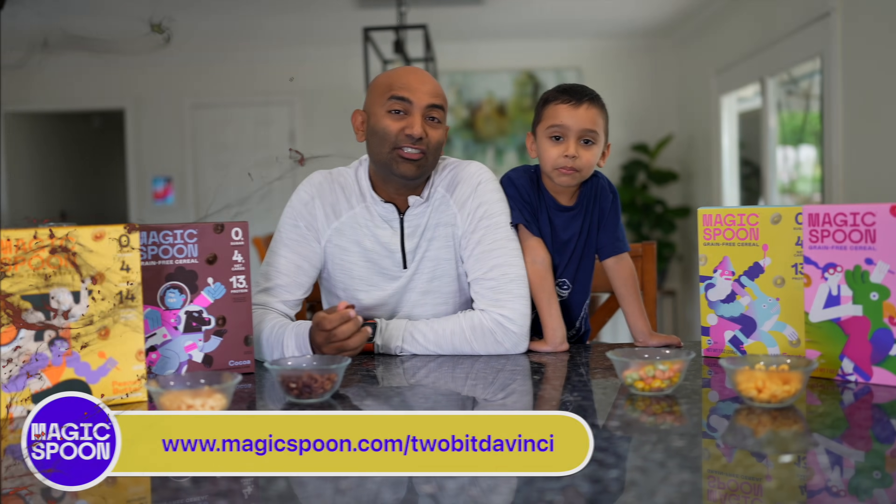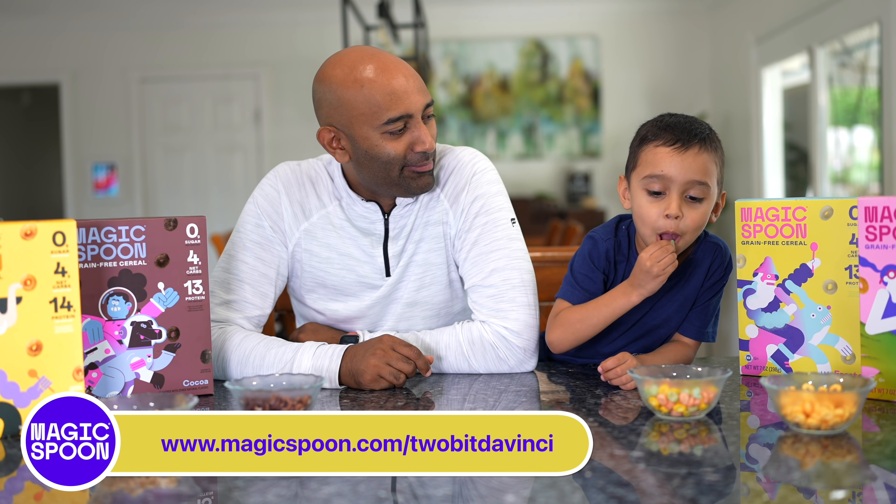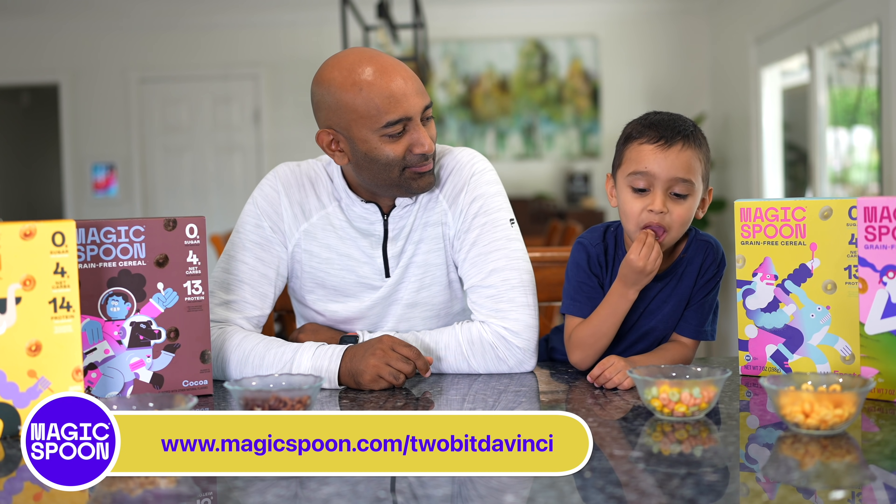Special thanks to Magic Spoon for sponsoring this video. Ditch the sugar and the gluten and keep the cereal with Magic Spoon. Is it delicious?